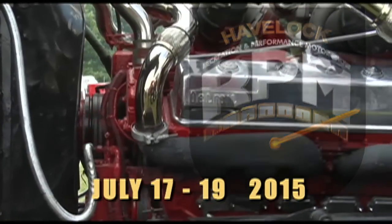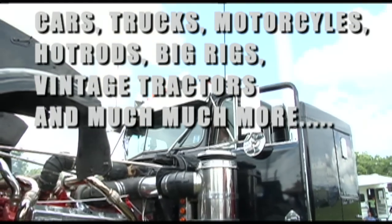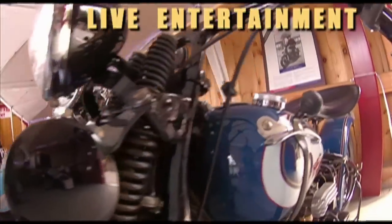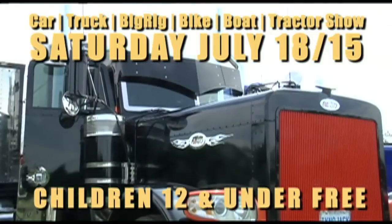RPM Havelock — the show that has it all. Every type of cool car, all the car clubs, artistry and iron motorcycles. Who has Canada's coolest big rig? The Trucker Television Show and Shine.